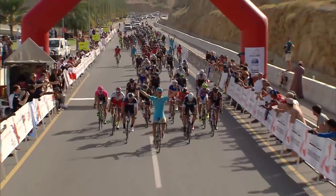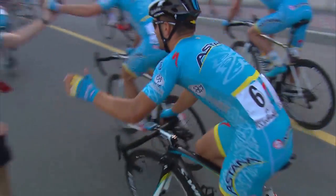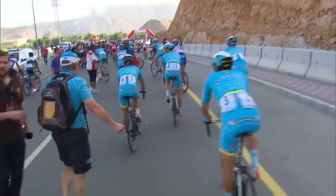With three second places already this year, we mentioned he was close to a win in our Tour of Oman Top 10 preview. It's nice to be right for once.